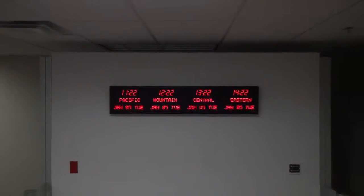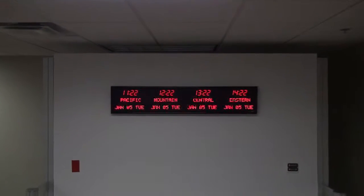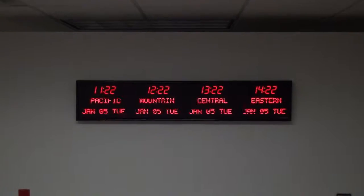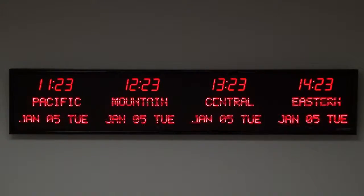This clock is accurate to one second over 20 years. It has the ability to display 12 different time zones through page flipping the zones three times. It comes with either an RF or IR remote control. Choose between a USB or Ethernet PC interface.